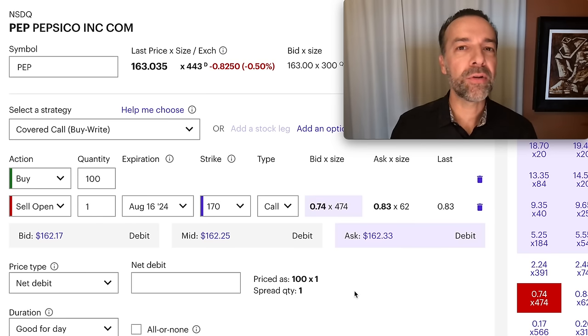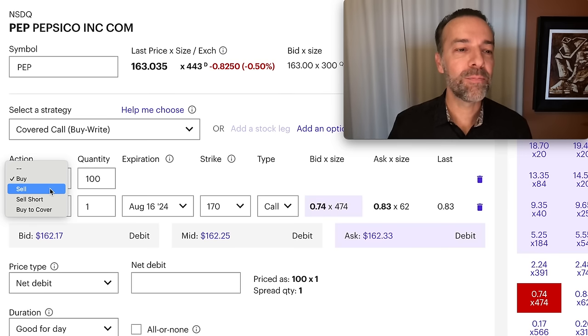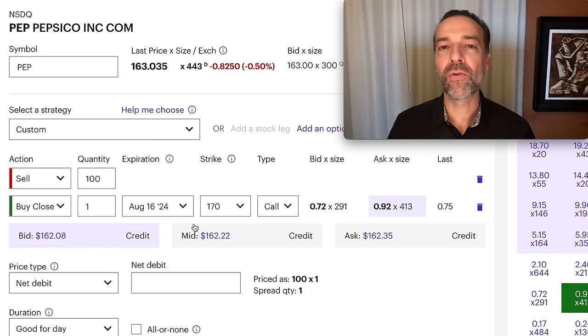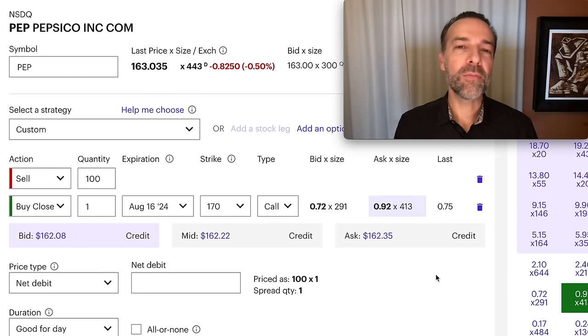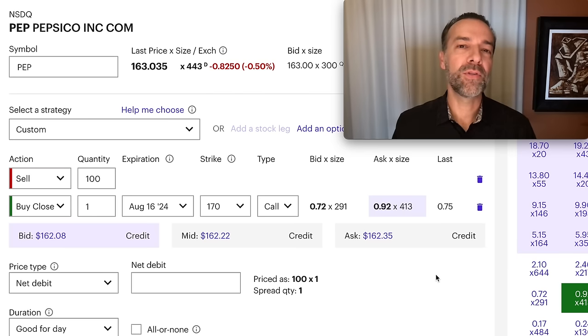Keep in mind that if you did this trade, you could always close the order out early — you don't have to stay in this position through August 16th expiration. To reverse the position, you do the exact opposite: sell those 100 shares you own and buy to close the covered call you had sold. Just remember, you don't have to stick with a covered call — you can get out early, adjust, or roll it out in time.